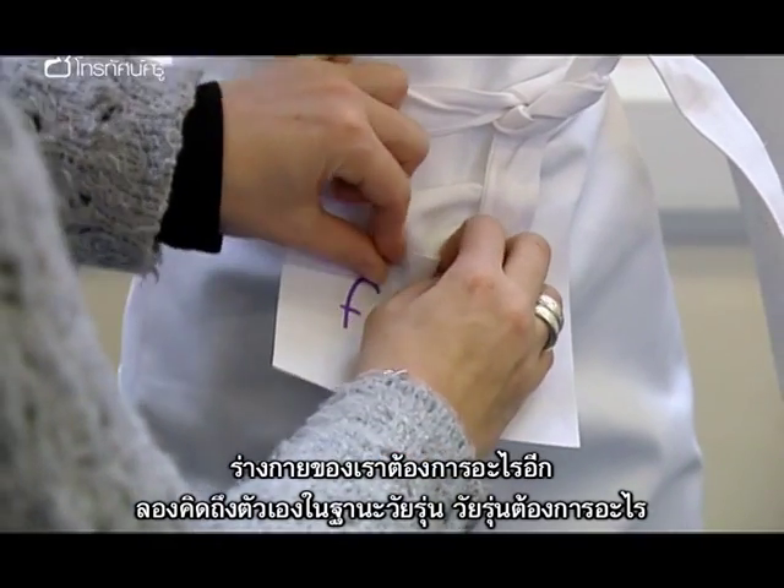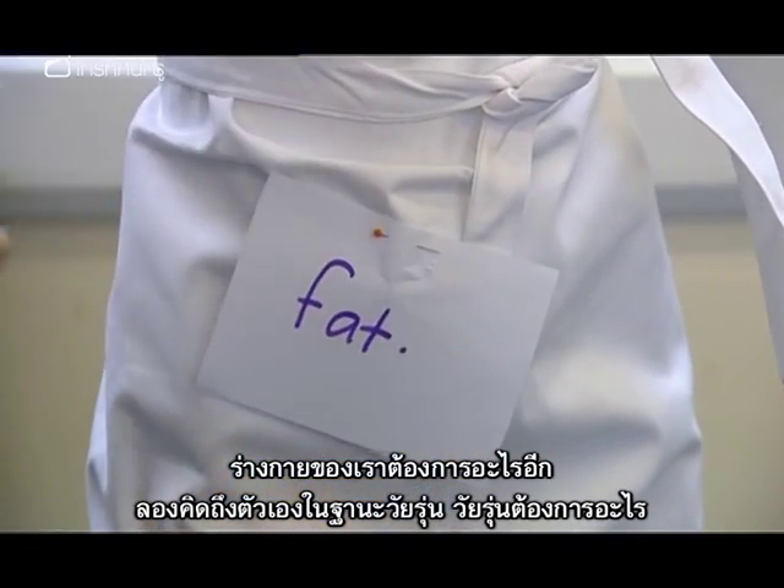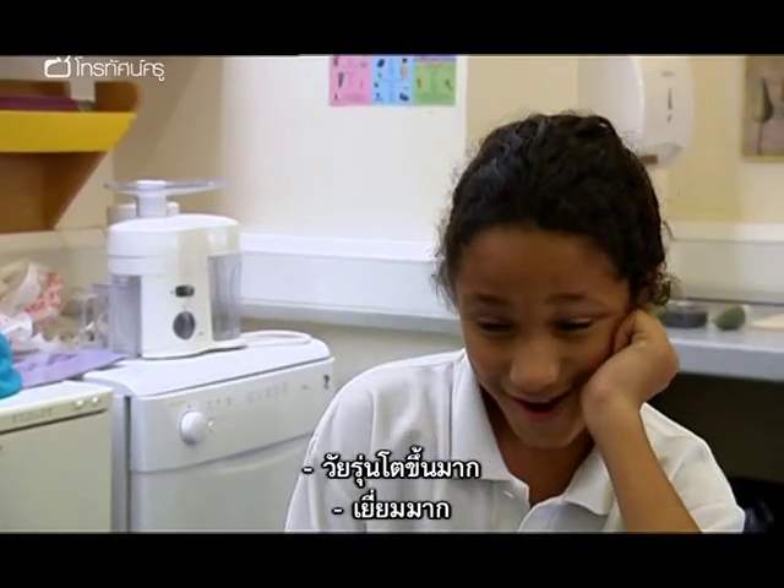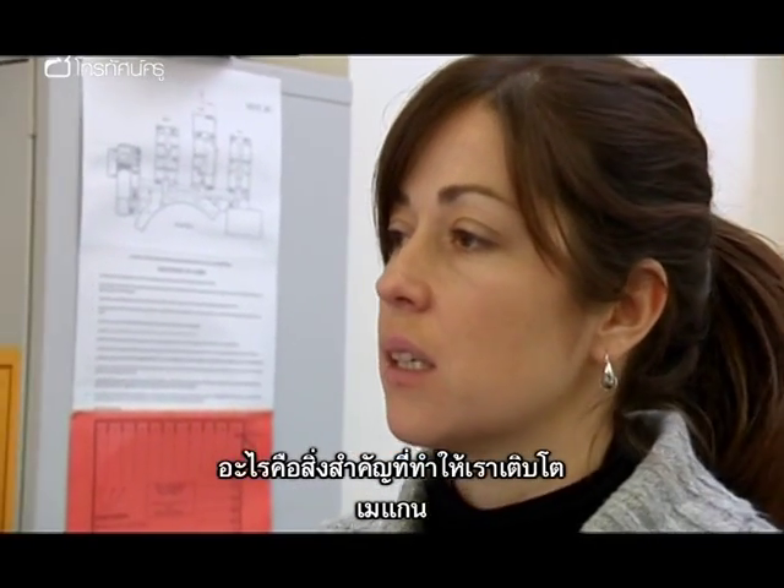What else does our body need? Think about yourselves as teenagers — what do teenagers need? What are you doing lots of? They grow a lot. Excellent. What's the main bit of you that's growing? Megan? Your bones.